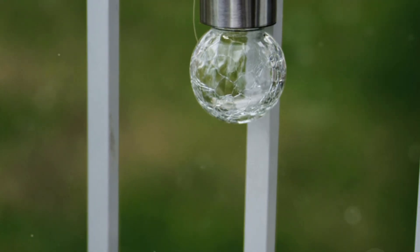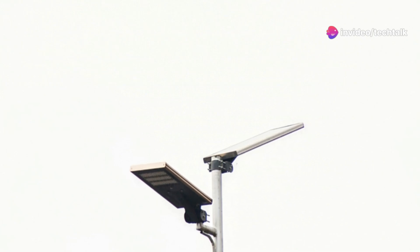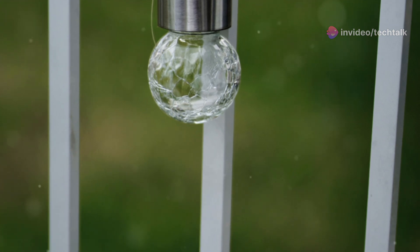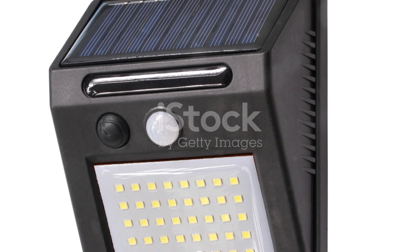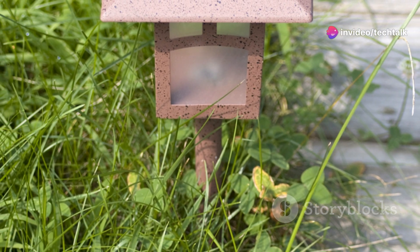They're incredibly convenient, super easy to install, and they look fantastic. Just imagine this: you stick these lights into the ground wherever you need some illumination, and boom! They charge throughout the day and automatically light up at night. No switches, no timers, no complicated wiring. It's literally sunlight to bright light, just like that.